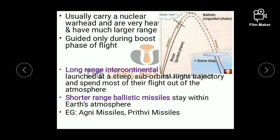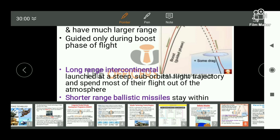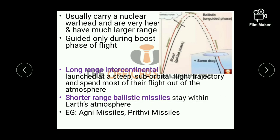Ballistic missiles can be classified into long range and short range missiles. Long range intercontinental ballistic missiles are launched at a steep suborbital flight trajectory and spend most of their flight out of the atmosphere. Short range ballistic missiles stay within the atmosphere — examples are Agni missiles and Prithvi missiles.